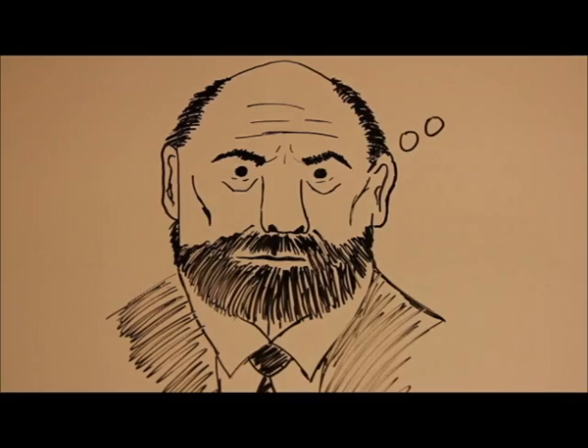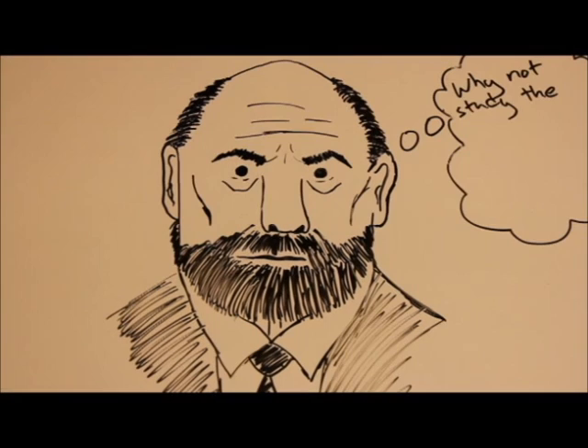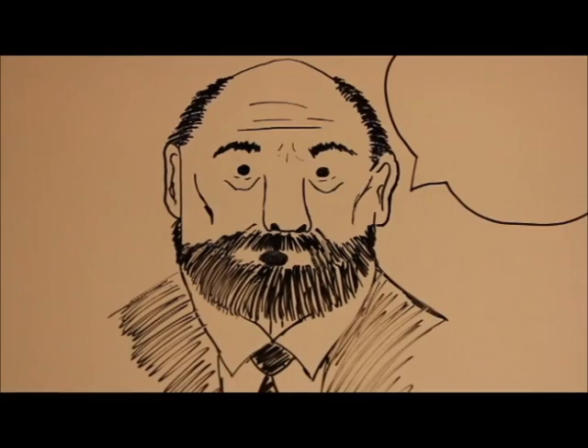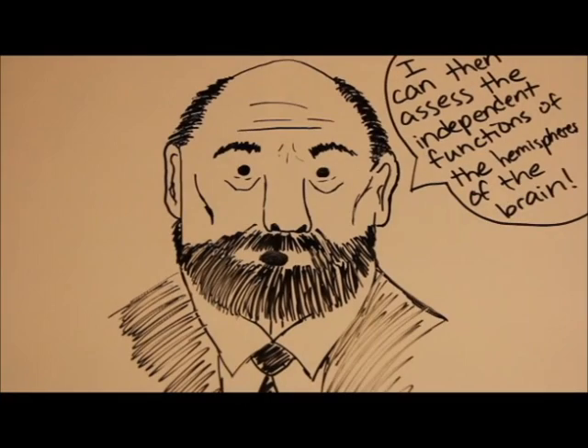He first experimented on animals to observe the hemisphere functions. Soon, epilepsy treatments were available, and the process involved splitting the corpus callosum. When Sperry heard this, he jumped at the opportunity to experiment: 'If I can study the effect of splitting the brain in animals, why not study the effect on humans? I can then assess the independent functions of the hemispheres of the brain.'